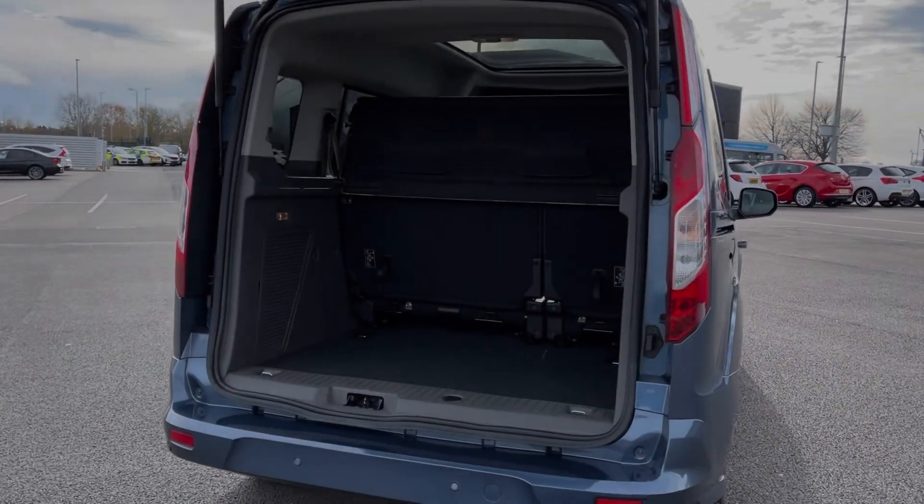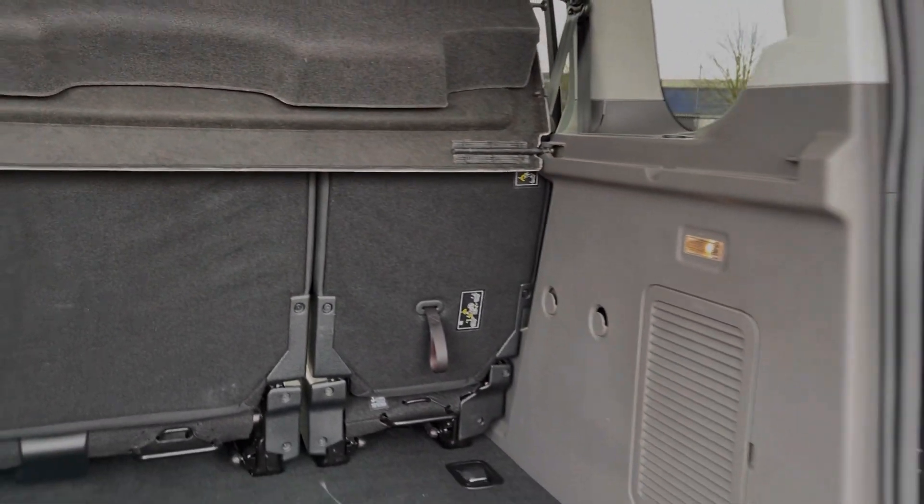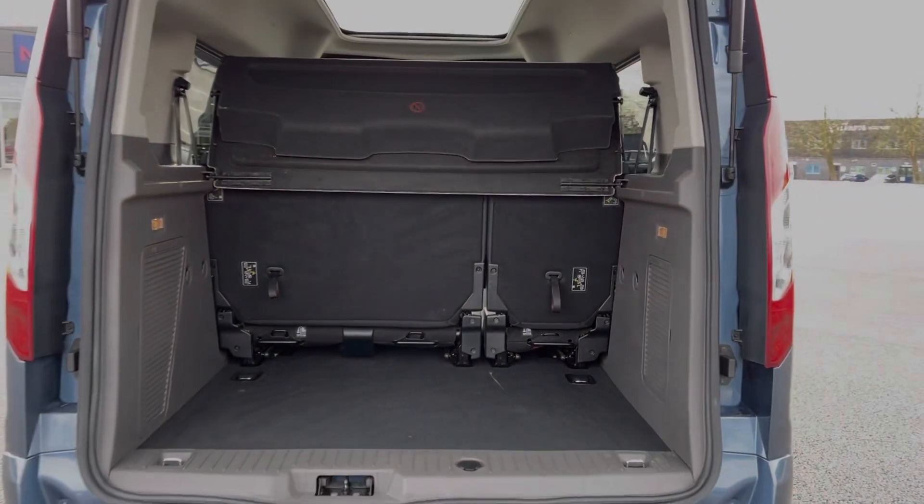Moving into the boot space here, you can see the Tornio offers an incredible amount of storage space. You can also fold the rear seats down or in fact remove them completely to offer a full van's worth of room.